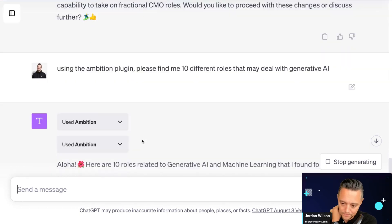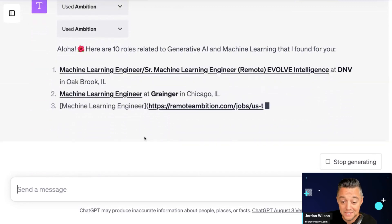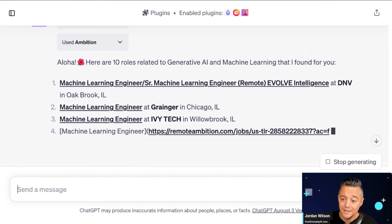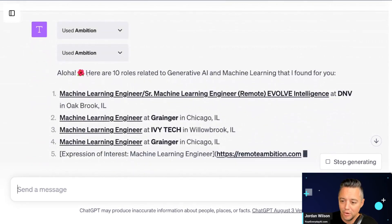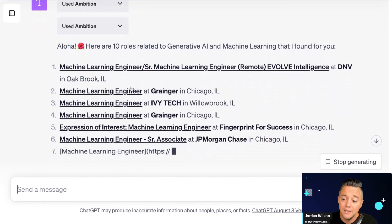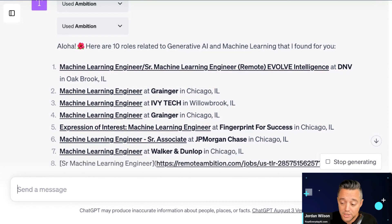It looks like it's also using information from my resume — I'm based in Chicago — even though I didn't explicitly ask for that. It's pulling from Resume Copilot as well; all of that information is staying in the chat until ChatGPT starts to lose some of that memory. So it's automatically finding different generative AI jobs that I might be interested in.